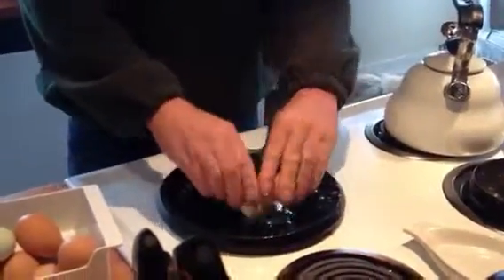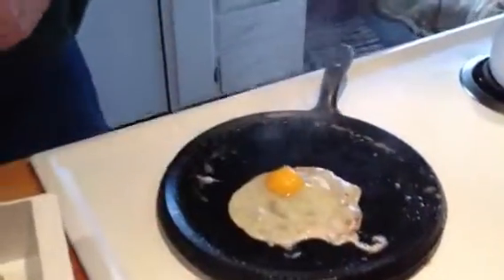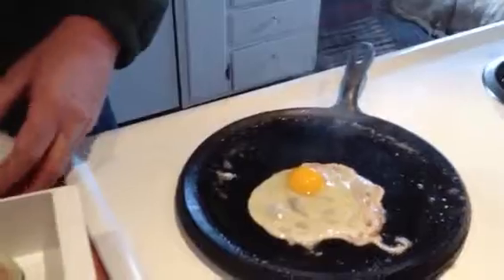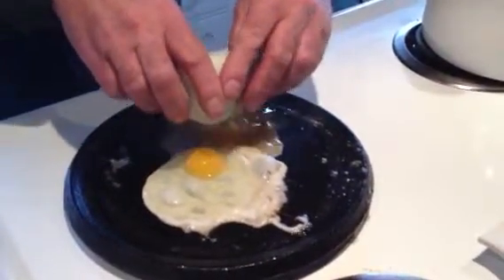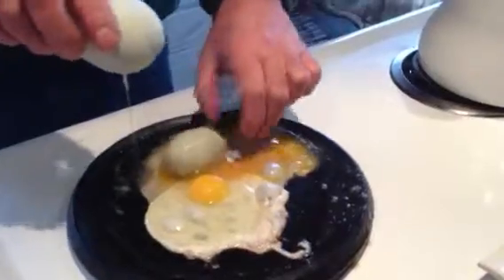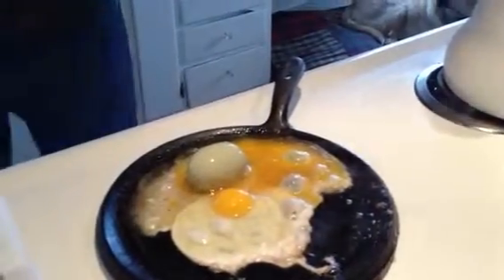So here we are. Flames and everything. Conventional egg frying. Here we go. Opening the big egg. Big egg coming out of its shell. Oh dear. There was another egg inside of it. Holy mackerel. That's amazing.